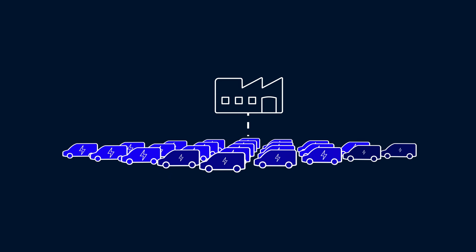So whether you have five vehicles or 500, or you want to add more in the future, you'll find managing them effortless.